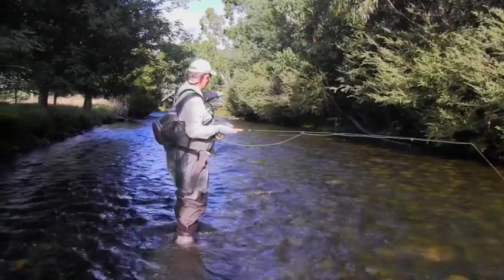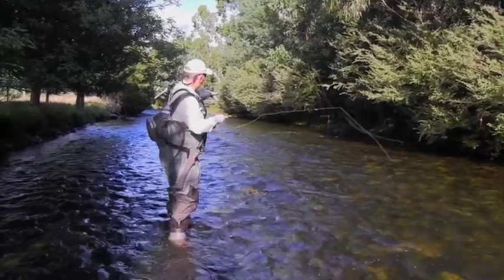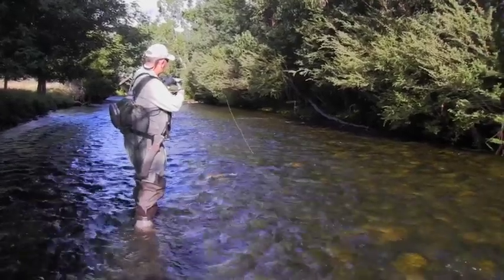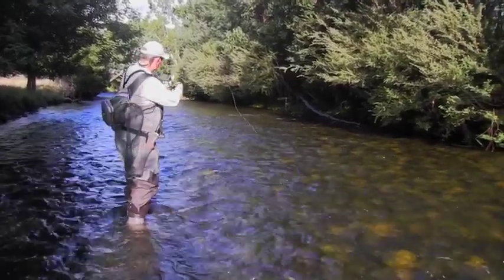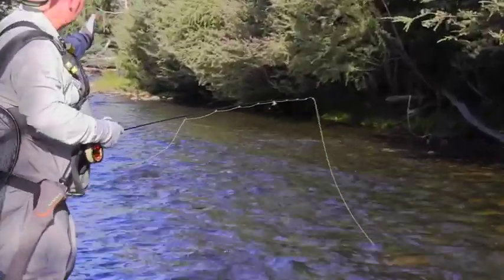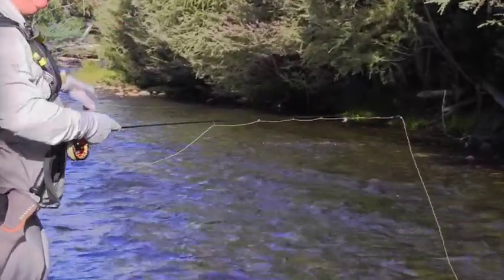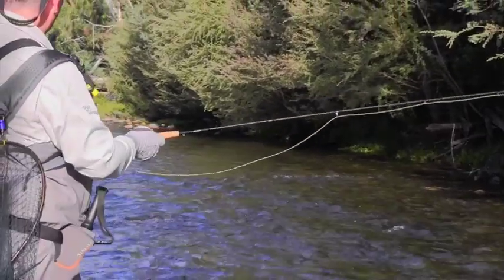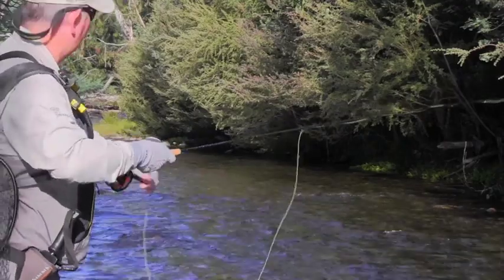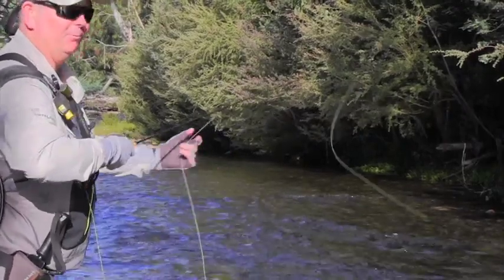I've got a lovely little area here just where those bubbles are with that little rapid, a little bit of depth in there, and that can concentrate some food into that little area. And then up above that, right underneath those trees, you can see that calm bit of water — that's where I'm going to put most of my casts, hopefully there's a fish there just waiting for some little bit of food to fall in.